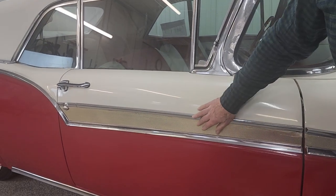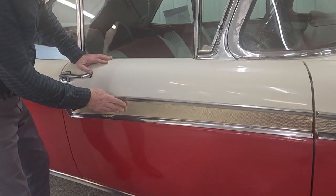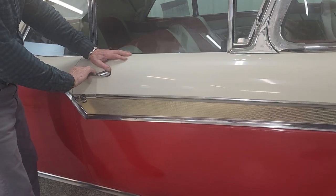And this one has the chrome — that's a 57-only year, they have that chrome. I shouldn't say chrome; it's aluminum, and it's more golden toned.